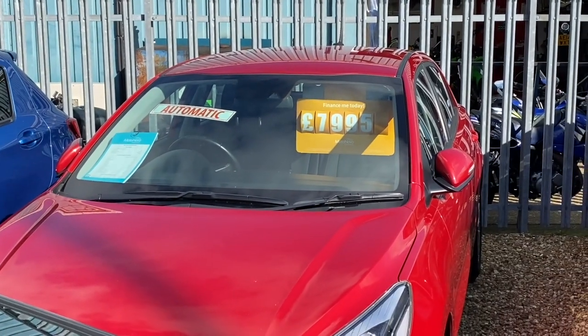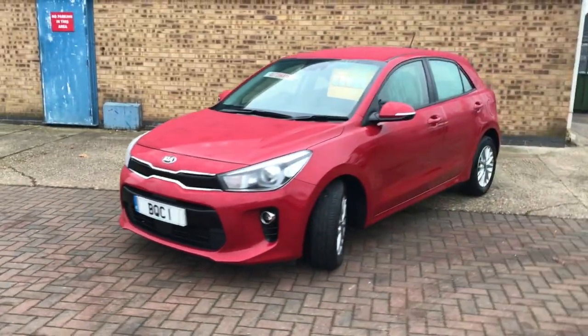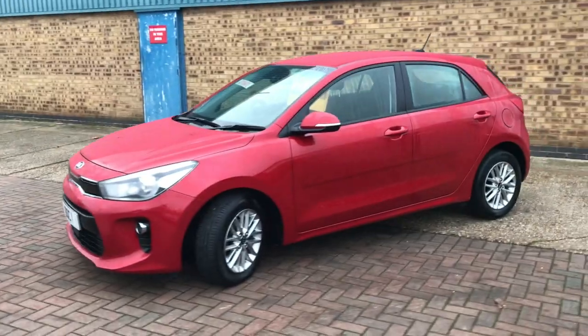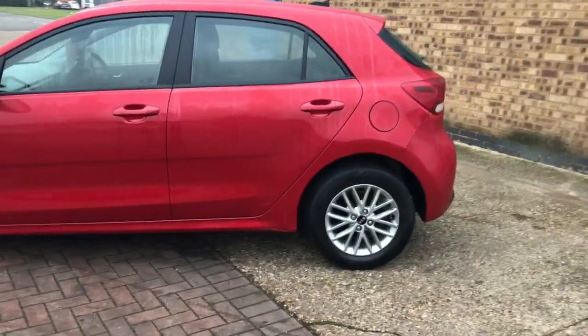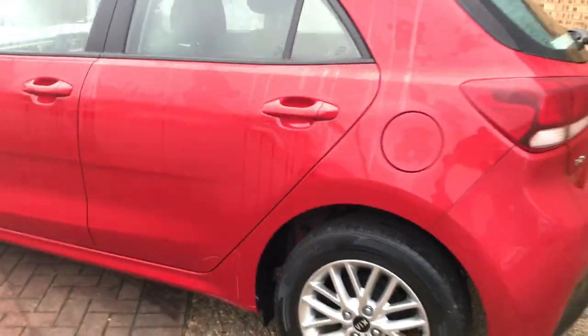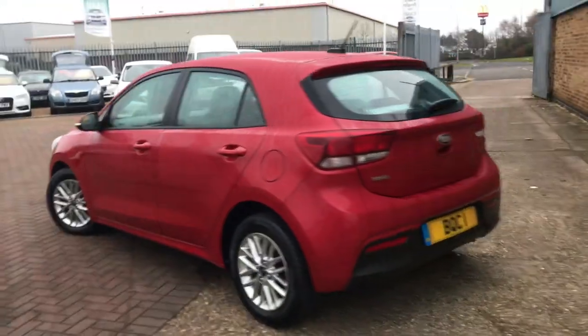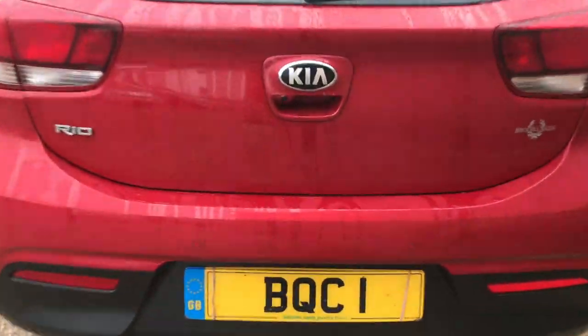Finished in this beautiful blaze red metallic, it's got some fantastic spec on it. A very economical automatic car, and it's a five-door, five-seater as well. We've got the balance of the Kia warranty, which should run out sometime in 2024. We've got these alloy wheels and we've got the rear bumper diffuser.